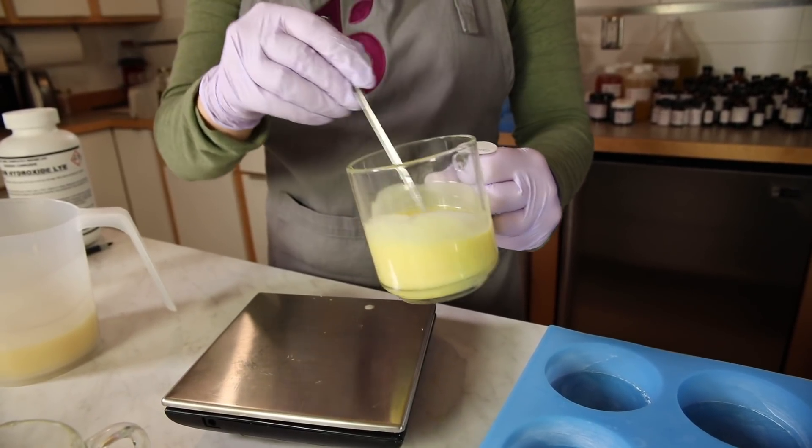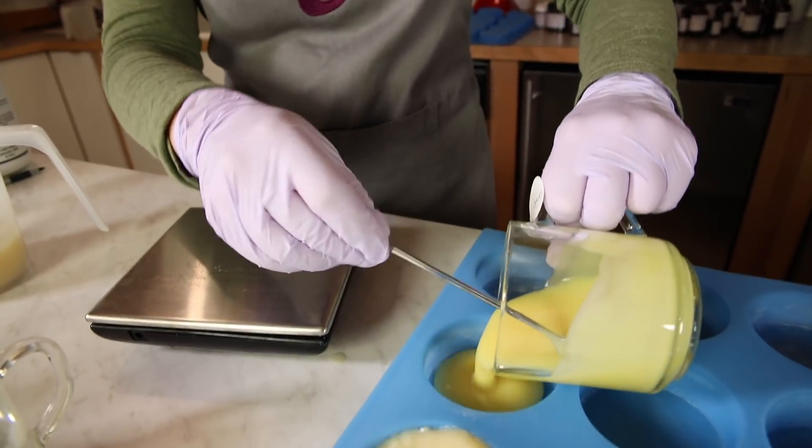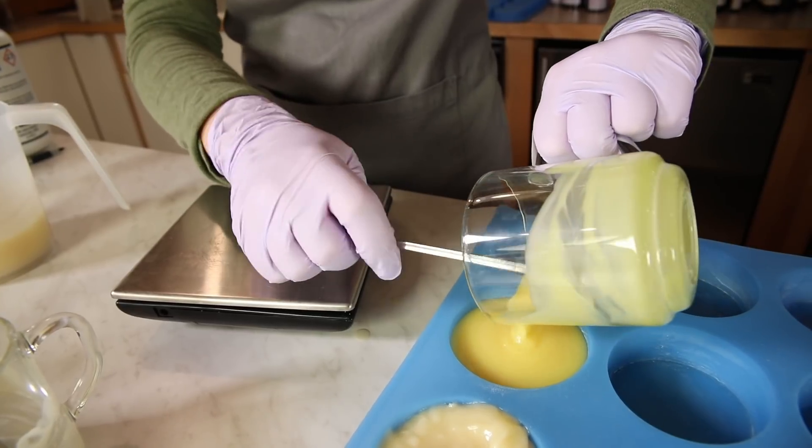We test a lot of products in cold process. That's one of the hardest mediums for products to go into. Issues that we're looking for are acceleration, ricing, or separation.